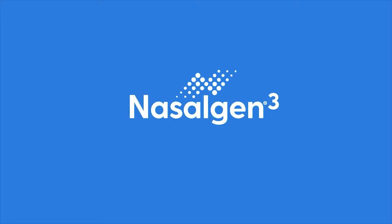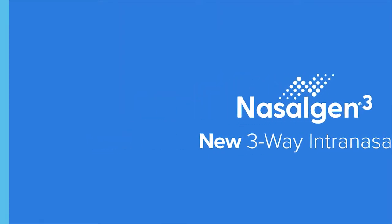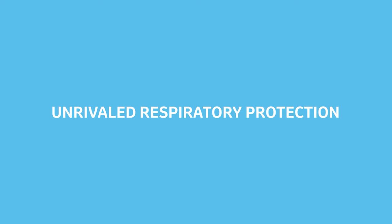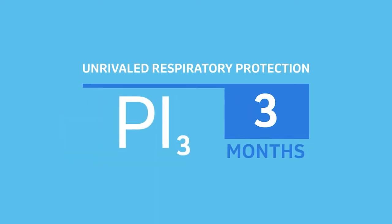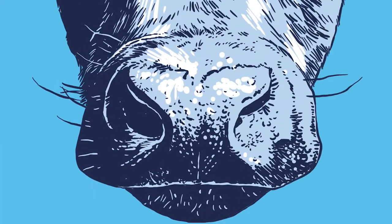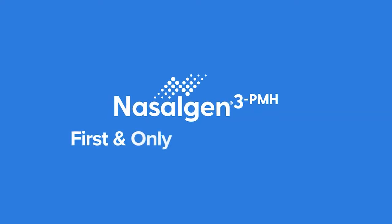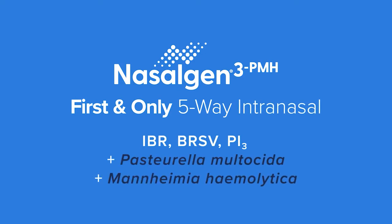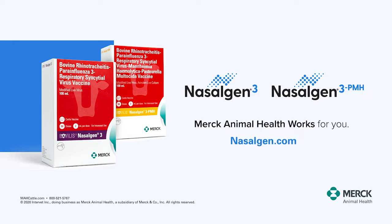Nasal Gen 3 is a new three-way intranasal BRD vaccine that offers young calves unrivaled protection against devastating respiratory diseases, including IBR, BRSV and PI3. It has a unique blue shadow so there's no second guessing which animals have been vaccinated. To up your protection, choose new Nasal Gen 3 PMH — the first and only five-way intranasal vaccine on the market. Talk to your veterinarian and visit NasalGen.com to learn more.